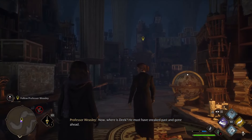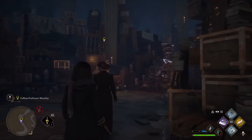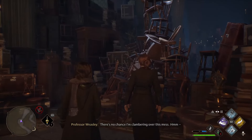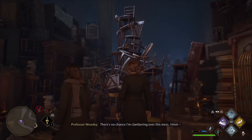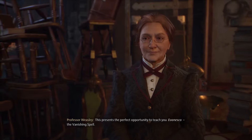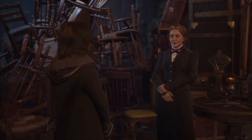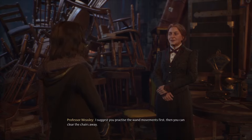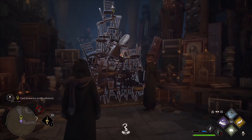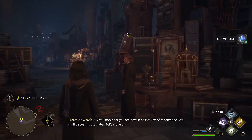Professor Weasley looks for Deke, who seems to have sneaked ahead. She then spots a mess and says: 'There's no chance I'm clambering over this mess. This presents the perfect opportunity to teach you Evanesco, the vanishing spell. You can cast Evanesco to vanish certain objects, such as these chairs and other things here in the room.' After practicing the wand movements and casting the spell, she praises the result: 'Excellent work. You'll note that you are now in possession of Moonstone. We shall discuss its uses later.'